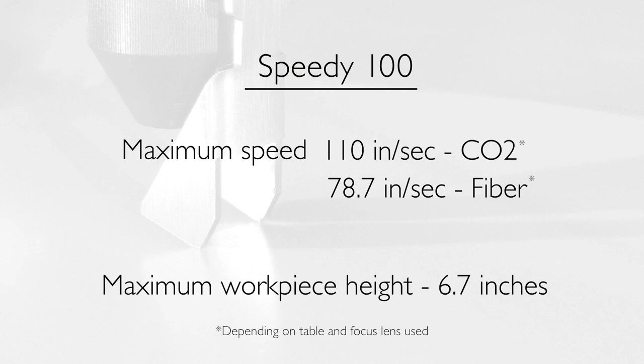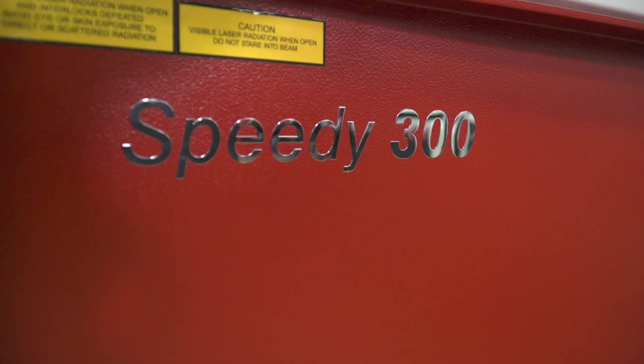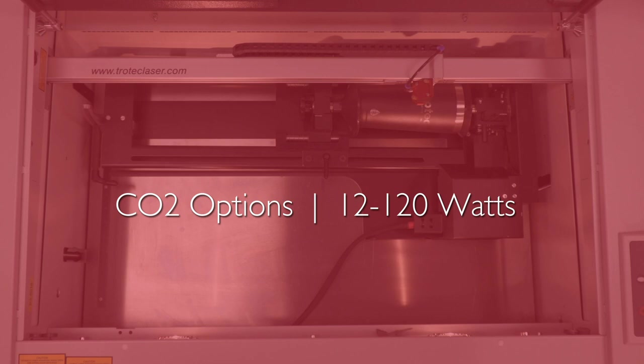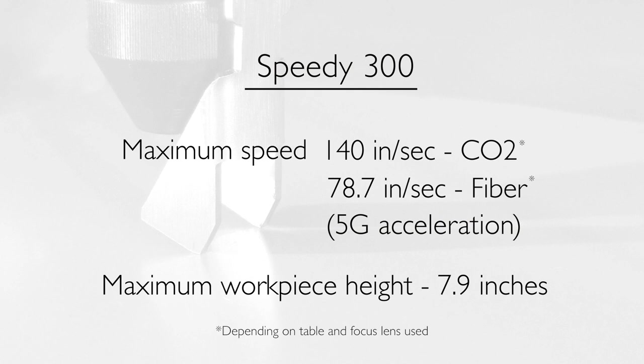The speedy 300 offers a 29 by 17 inch working area, CO2 laser power from 12 to 120 watts, and fiber laser power options from 10 to 50 watts. Other features include maximum engraving speeds of 140 inches per second CO2 and 78.7 inches per second fiber with 5G acceleration.